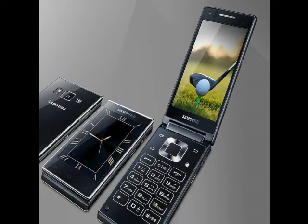A hexa-core Qualcomm Snapdragon 808 processor powers the Samsung SMG9198, clocked at 1.8GHz with 2GB of RAM. The new flip phone sports a 16MP rear camera with LED flash.